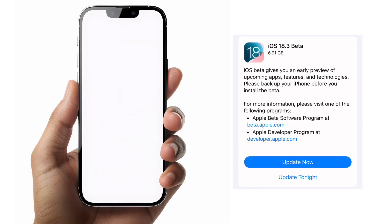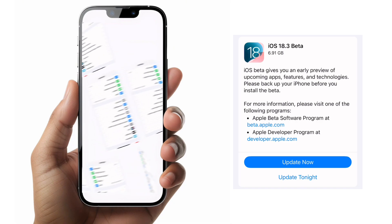Apple rolled out iOS 18.3 beta version 1 earlier this week, and we just want to find out some of the features on iPhone 13. So here we go.